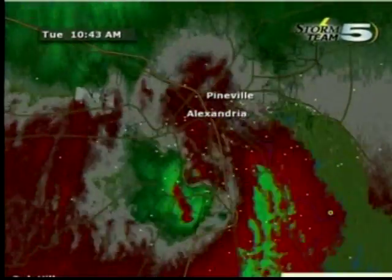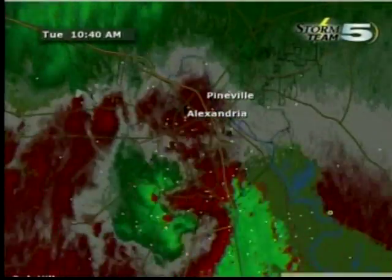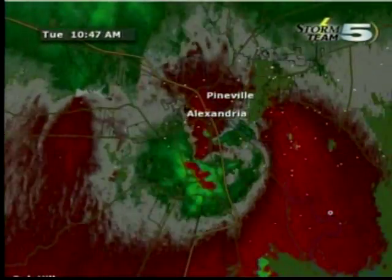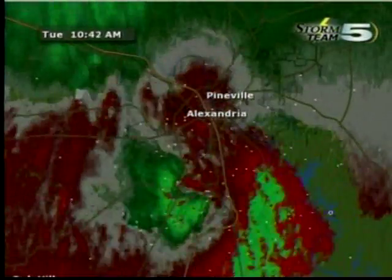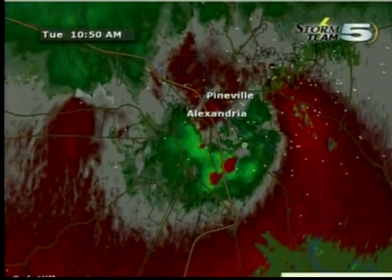Another interesting feature with this storm is that the temperature is pretty much staying the same, if not coming up a little. So it's very warm, very humid, and unstable. We're not losing any of that energy — we're not seeing that instability go away. Usually when the rain starts, a lot of times we lose that instability. That's not the case this go around. This storm has held its own and continues to rotate very briskly.